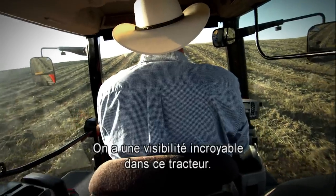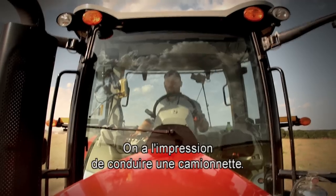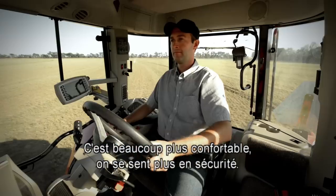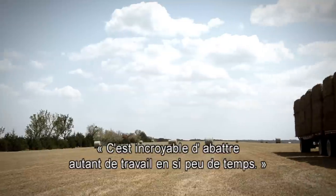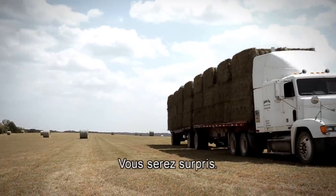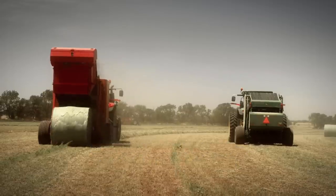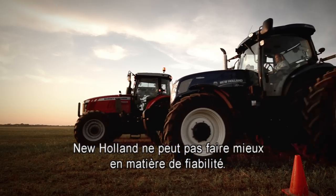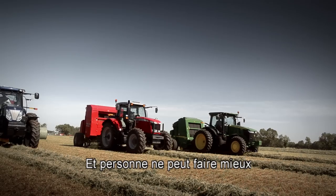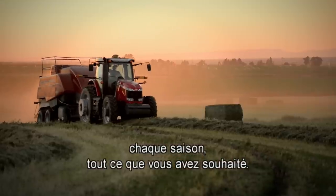And a roomier, quieter cab. The visibility is wonderful out of that tractor. The cab, it feels like you're driving a pickup. It's a lot more comfortable and I feel safe in it. You look across the field and you think, wow, I got that much done in that short a time, and you'll be surprised. And it all comes down to this: Deere can't beat us on productivity. Case can't beat us on fuel efficiency. New Holland can't beat us on reliability. And nobody can beat us at helping you make every crop, every season, everything you want it to be.